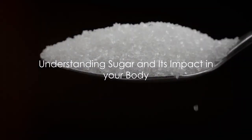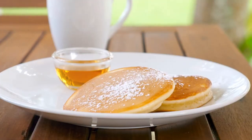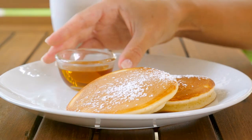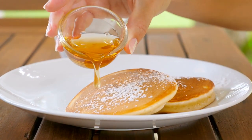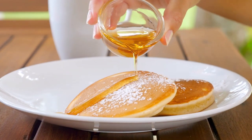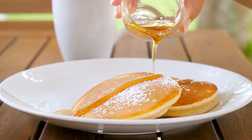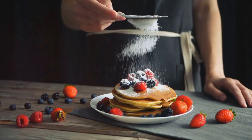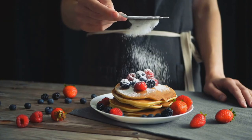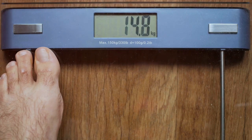Let's grasp why sugar, particularly added sugar, has such a significant impact on our health. Sugar in its natural form is a necessary part of our diet, providing us with the energy we need for daily life. But when we venture into the realm of added sugars, that's where things get sticky. These are the sugars poured into our foods and drinks to boost their taste — and unfortunately, they're not so sweet for our health. A diet high in added sugars can set off a domino effect of health concerns.